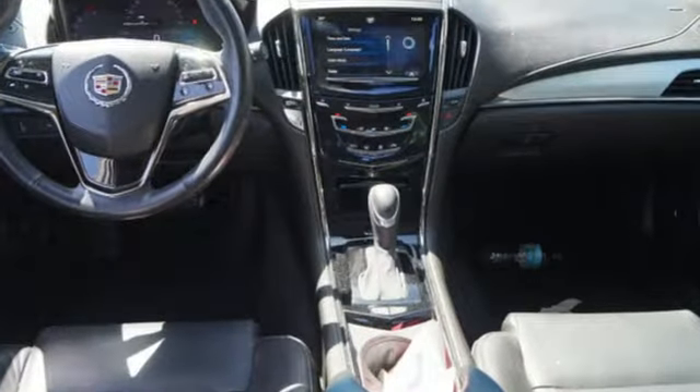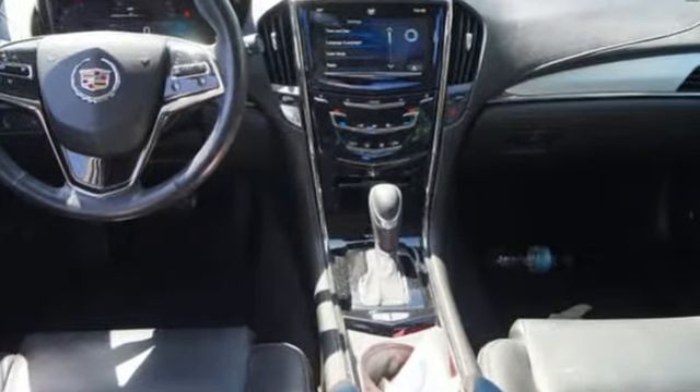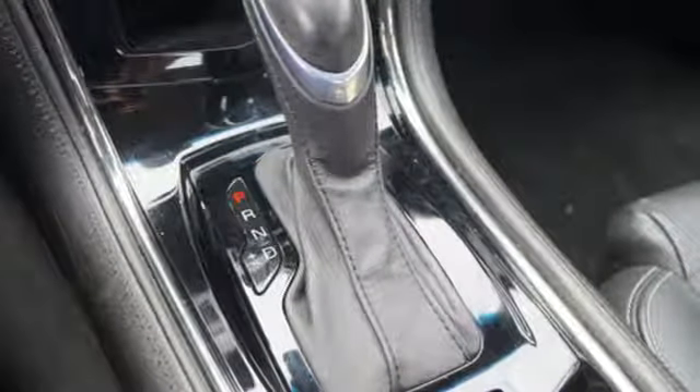It features Bose premium sound, climate control, Bluetooth connectivity, power front seats, and an emergency communication system.